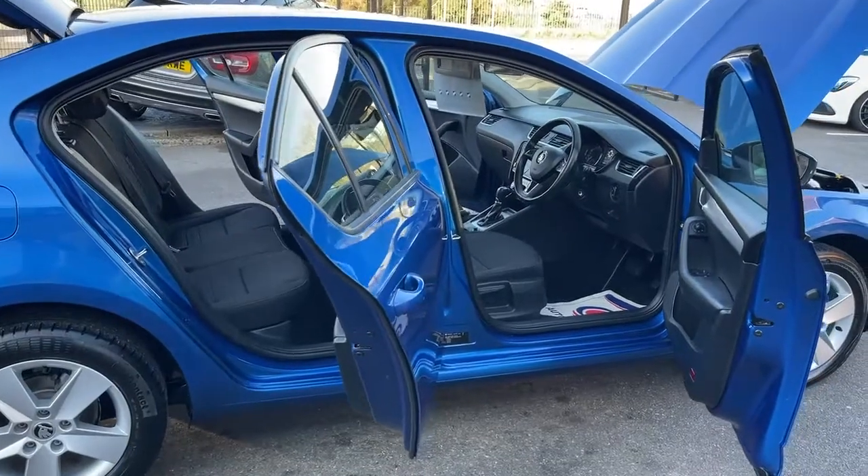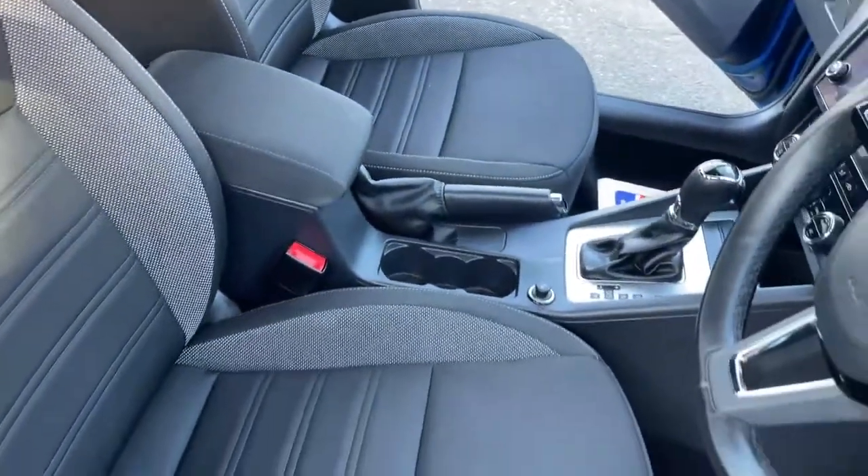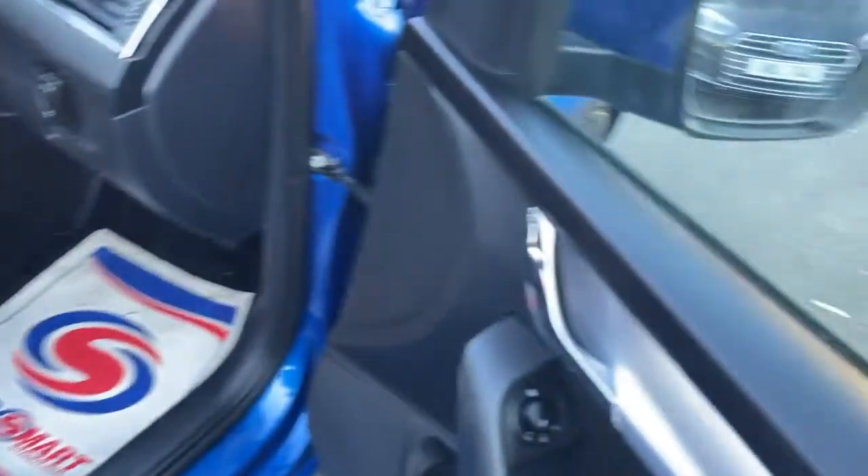Now we'll have a look at the interior of this vehicle. Let's start with the seats. The seats are in excellent condition — there are no marks, any kind of wear and tear, or scratches on the seats.